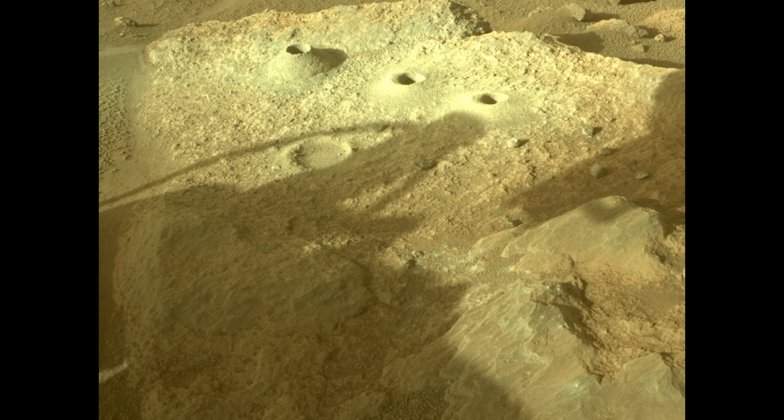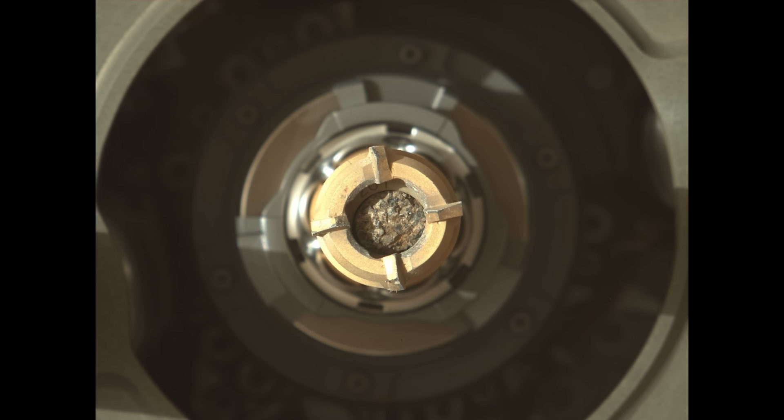The rover is ordered to take yet another sample of Isole, which goes smoothly. The emptied sample tube is reused.